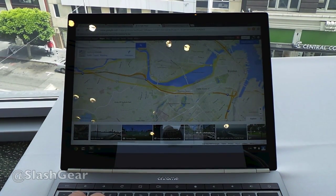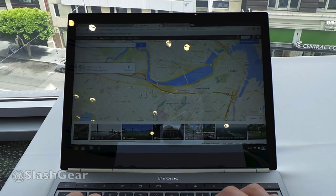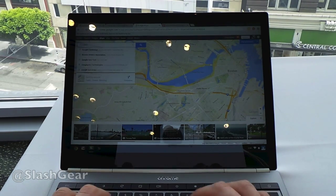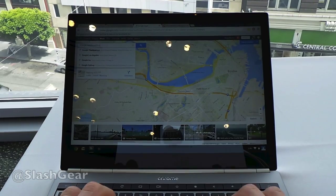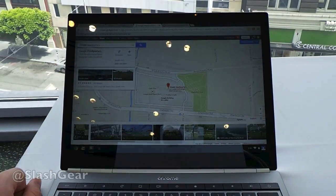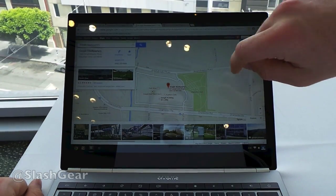It's in super high definition, as the Chromebook Pixel is want to show. We're in San Francisco right now, and what we want to do is take a look — let's go ahead and search for Google Headquarters. If we search for Google Headquarters, it'll give us this information right here. What we've got here is several different locations around the area that have to do with Google Headquarters.